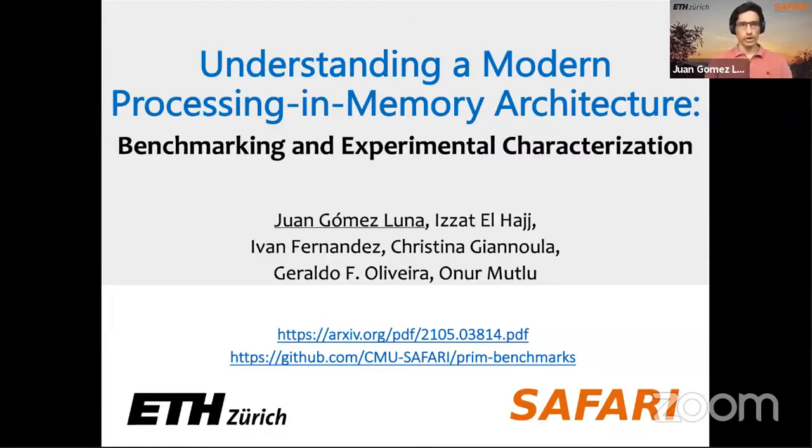Welcome everyone. This is our first SAFARI seminar series for summer 2021, an initiative started to feature interesting talks in computer architecture and computing systems. Today we have our first talk: a rigorous characterization, analysis, and benchmarking of the first commercial processing-in-memory architecture — the UPMEM PIM architecture.